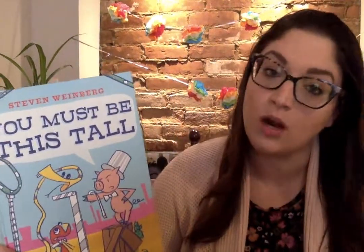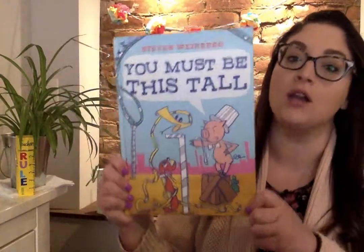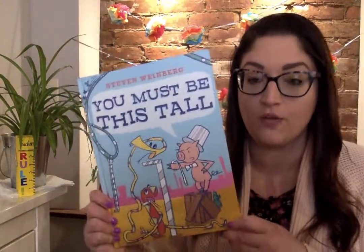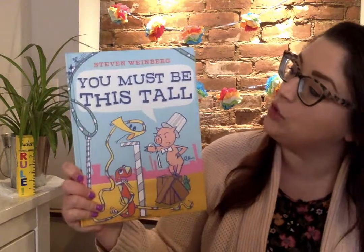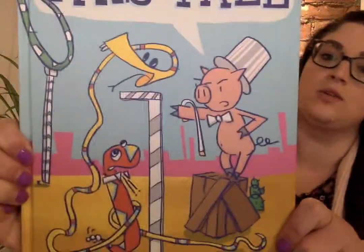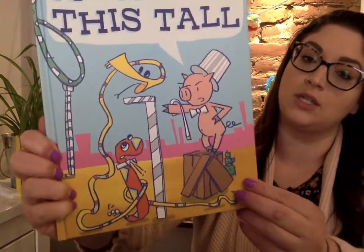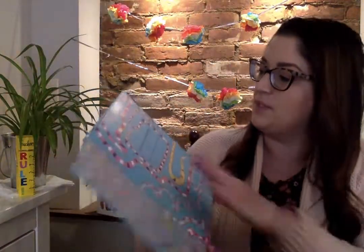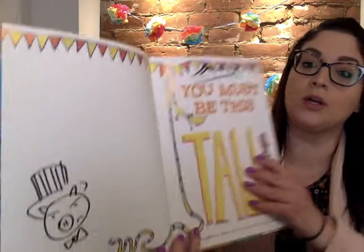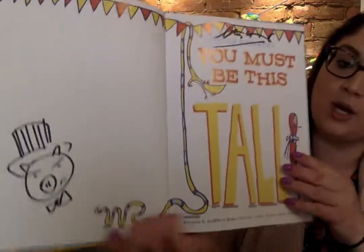Hi everybody! So for math today we are going to be doing some different units of measurement and I actually have another book that we can read that's perfect for math today. It's called You Must Be This Tall by Steven Weinberg. And as you can see they're trying to measure Mr. Snake to see if he's tall enough. This is a very special book because I got to meet this author and he signed it and drew a little picture for me in my book.